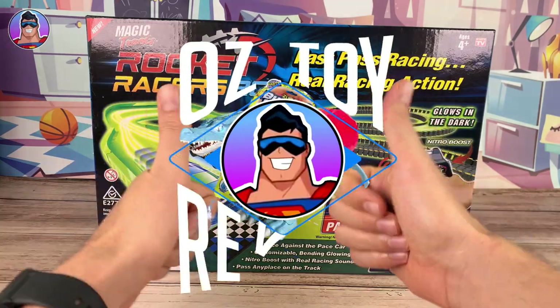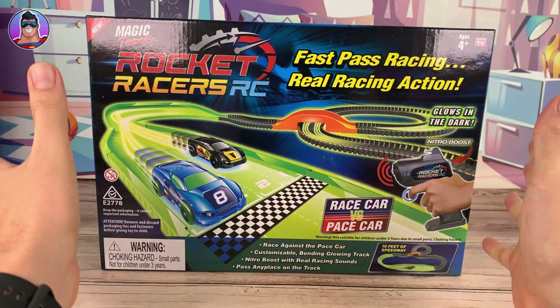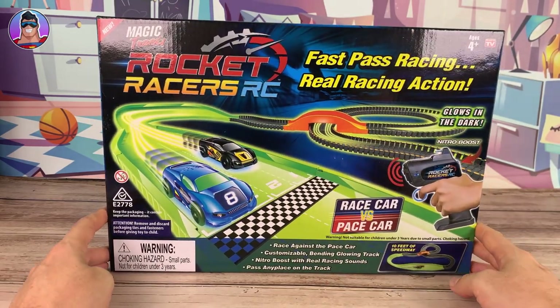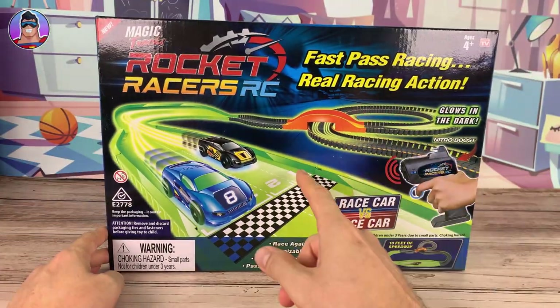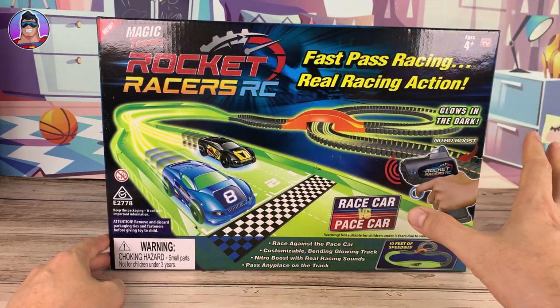Hello and welcome to Oz Toy Reviews. Hello parents and toy collectors, it's your friendly neighborhood Oz, and today we're going to be reviewing the Magic Tracks Rocket Races RC. These were sent to me by the lovely people at Head Start Toys, and in Australia this is only $20 for this remote control car set.